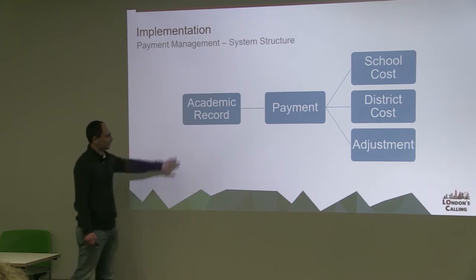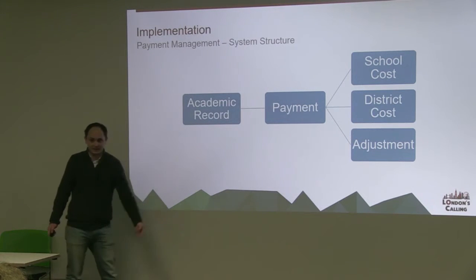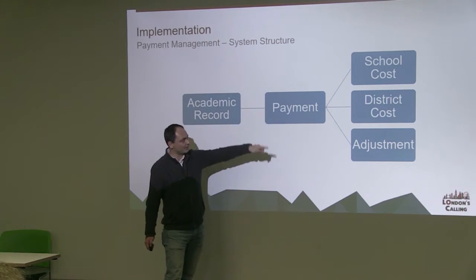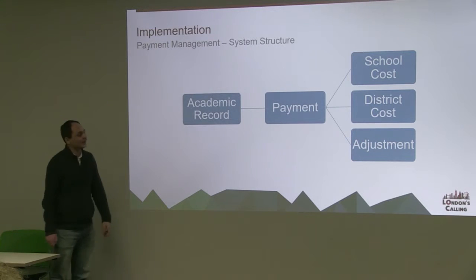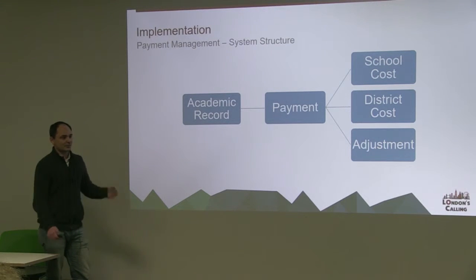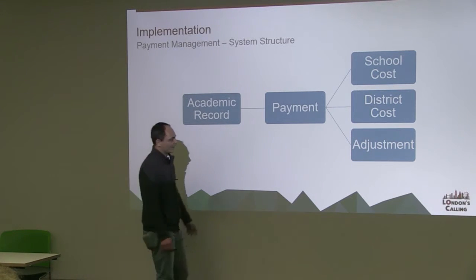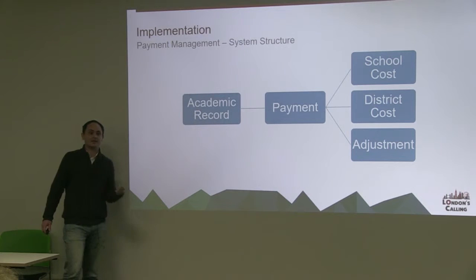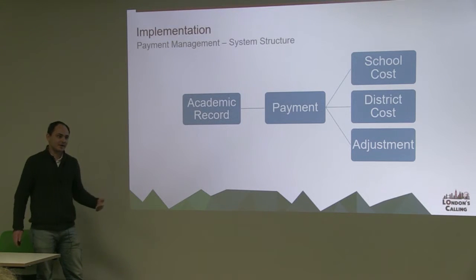In reality, you have your academic record, then a payment per student — there can be up to three payments made per academic year. Within each individual payment we link off to a school cost, a district cost, and an adjustment. Each one of these has a cost per form, because school exam fees are different depending on the form or grade that a student is at. So you can imagine there's a lot of data that goes into the actual preparation of this. What comes out is a very simple payment, which allows us to pay. We've also added an adjustment — when our monitoring system picks up on a student that didn't receive shoes but we've paid the school for them, we make an adjustment at the student level that then deducts that money from the next payment made to the school.